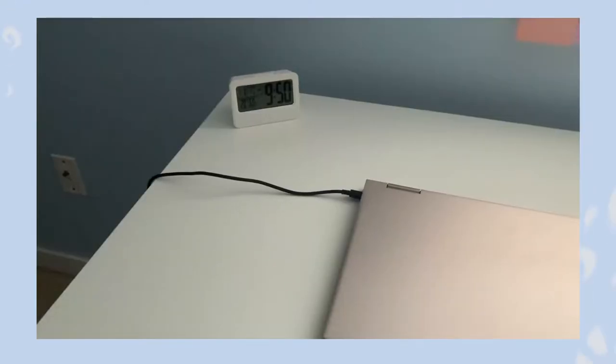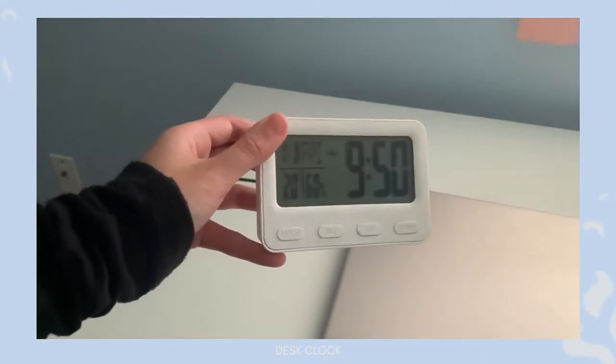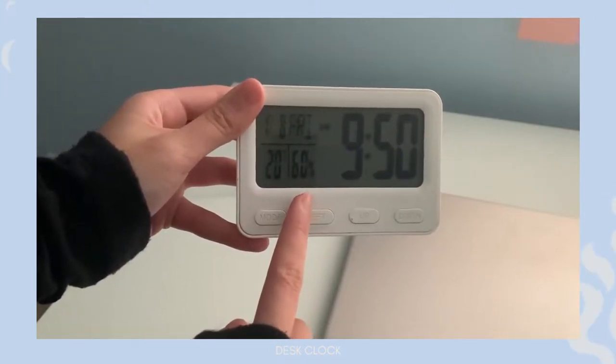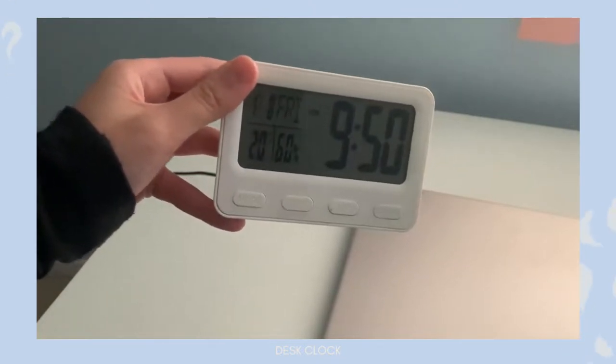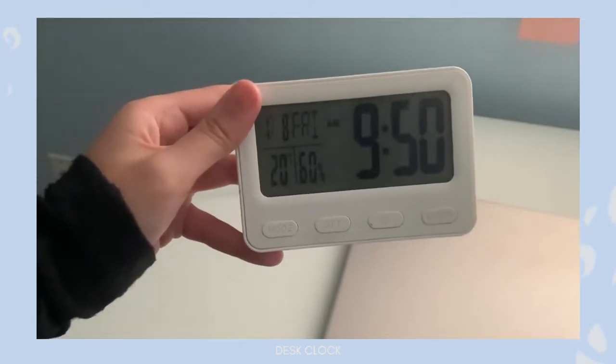The first thing on the leftmost side of my desk is this clock that I got from Muji. It displays the time, the date, the temperature, as well as the room humidity. But I mostly just use it for checking the time because while I'm doing work, I like to put my phone away since I'm easily distracted, and this helps me keep track of what time it is.